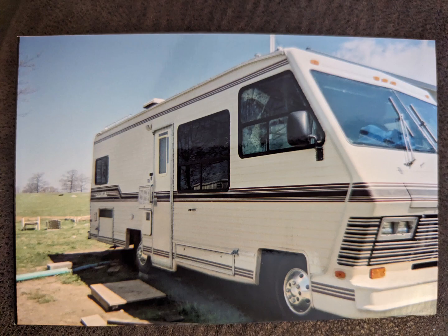At first, home was a Morgan building with an outdoor kitchen under a tarp. Then we moved into a Georgie Boy RV that was probably a couple of decades old, but we were just happy to be here on the home site. And when we were able to get electricity in, we thought we were living in high cotton.